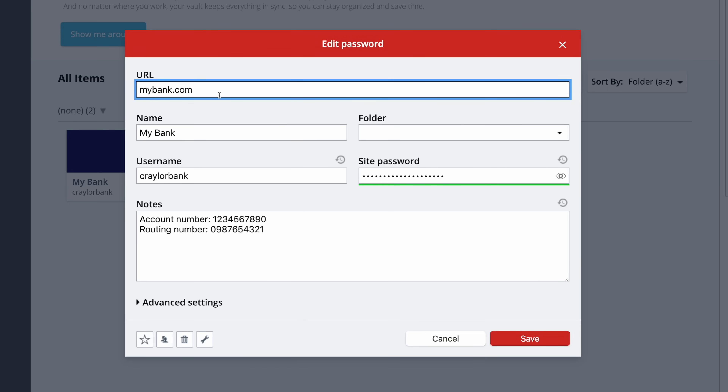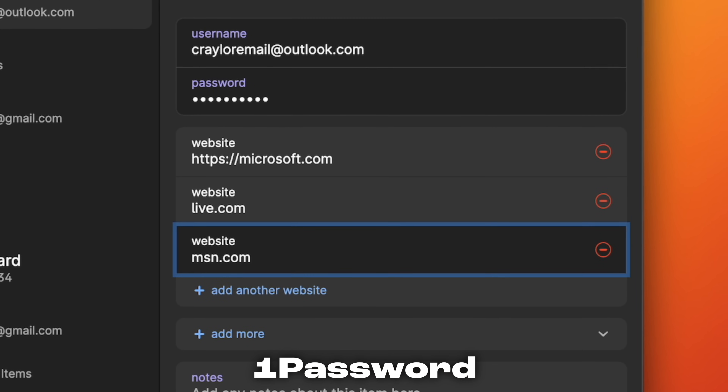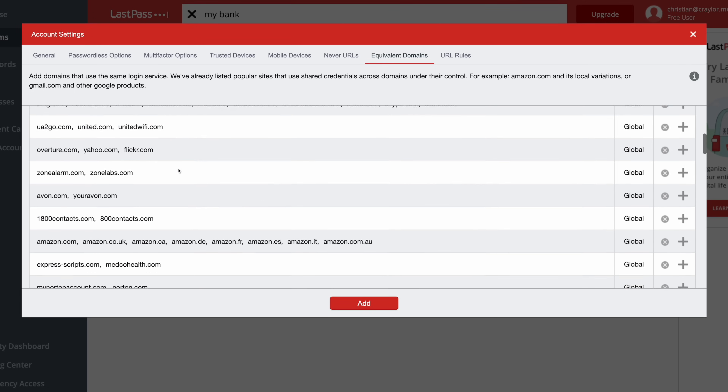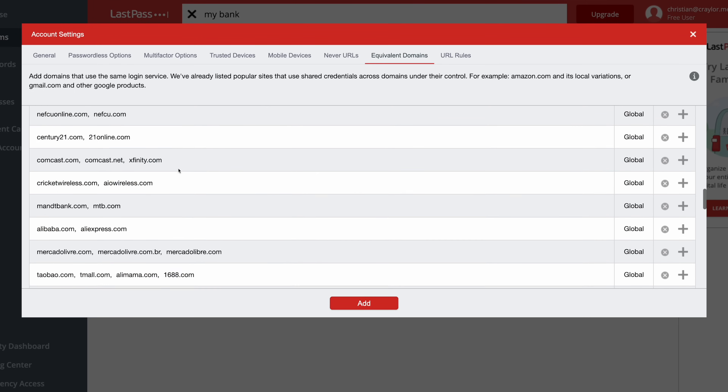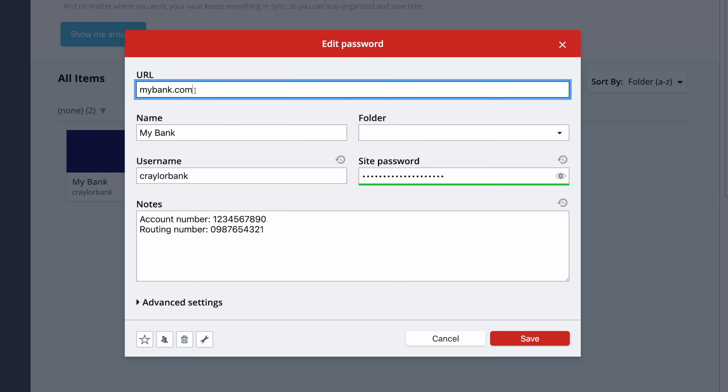I also hate that you can't use multiple URLs in a login item. Some accounts like Microsoft have a number of different domain names that they may ask you to log in with. Usually in password managers there's a way to set multiple URLs for a record so it can autofill on three or four domains. There is a way to do this in LastPass via the equivalent domain settings screen, but it's really quirky — you have to deal with commas and equal signs instead of just adding multiple URLs right in each login item.